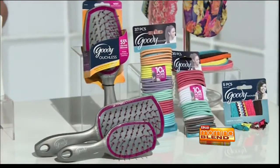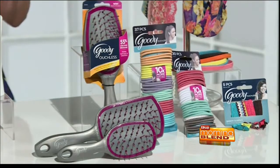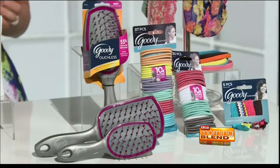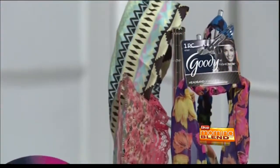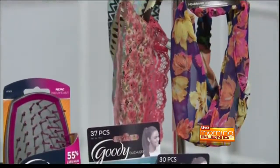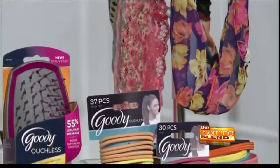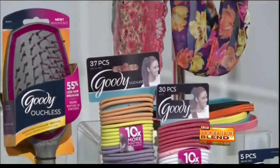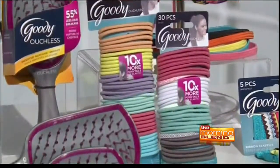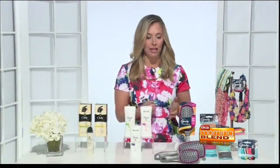The FlexGlide bristles gently remove tangles without snagging or breaking strands, and built into the brush is a hidden cushion pad that contours to the shape of your head as you brush for maximum comfort. They also have great ouchless head wraps and elastics that represent all the trends of the season — from lace and florals, tribal prints, sunset brights, and pastels. These ouchless elastics work through 100 ponytails, giving you 10 times more ponytail per elastic, and everything is under $5 at Target stores.